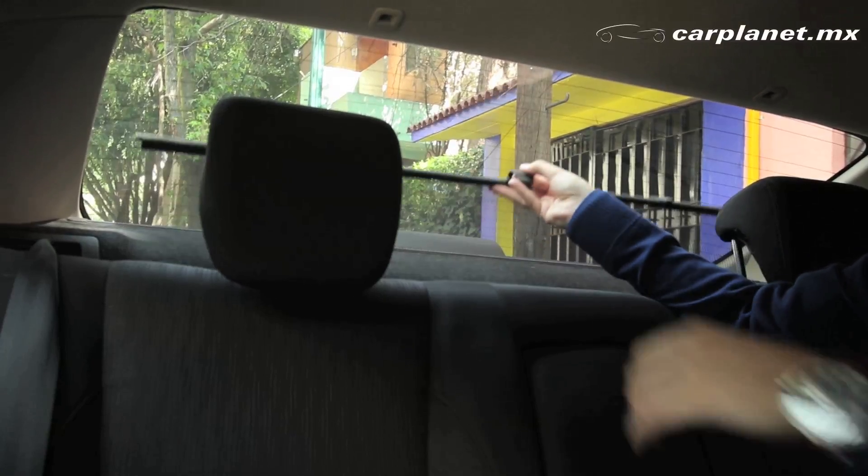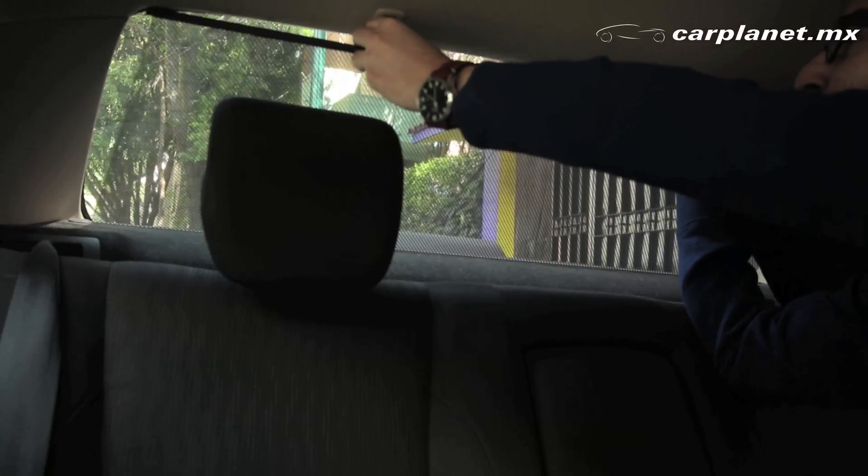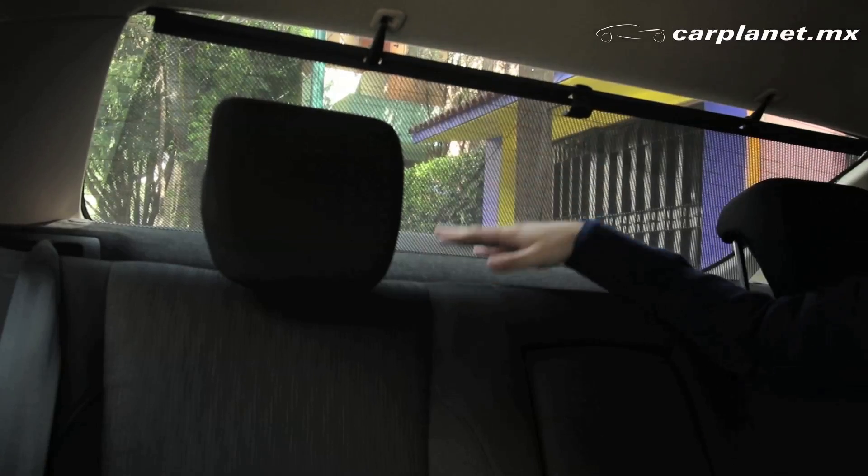Otro detalle que tiene este coche es la cortinilla trasera, que es un gran aditamento que pocos autos en el segmento tienen.